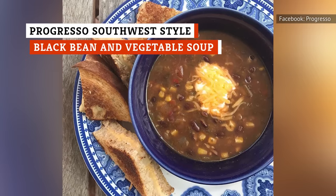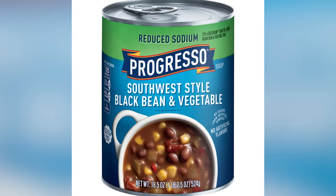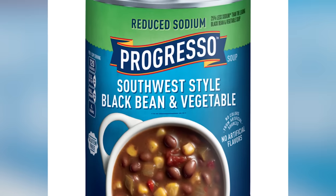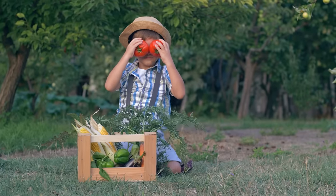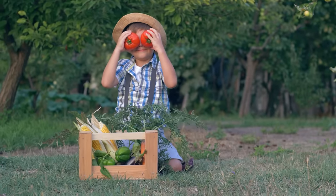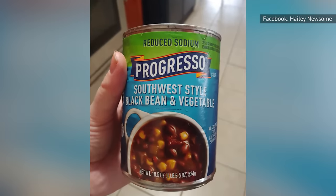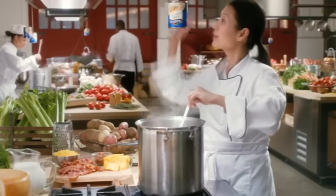Buying Progresso Southwest-style black bean and vegetable soup at your local market is a bit of a gamble, because you never know quite what you're going to get when you open a can. When it's good, it's loaded with red bell peppers, green peppers, corn, tomatoes, and cilantro — all those veggies mixed with chicken broth and black beans to create a winner. Add a dollop of sour cream on top, and you'll be in soup heaven. Unfortunately, there's another scenario that could play out. Sometimes when you open this can, the vegetables are scarce. Thus, instead of being a praiseworthy soup, it basically turns into a bowl of black beans sitting in broth. When that happens, it's truly heartbreaking.